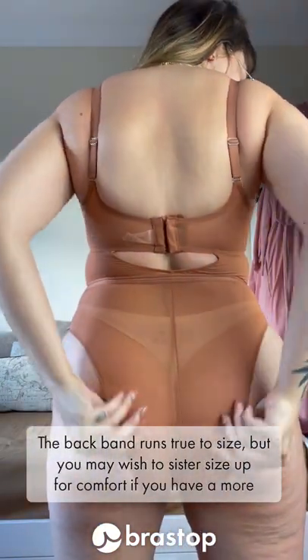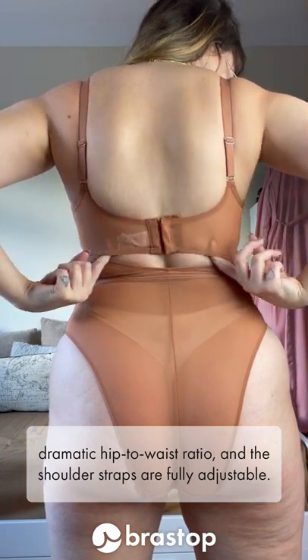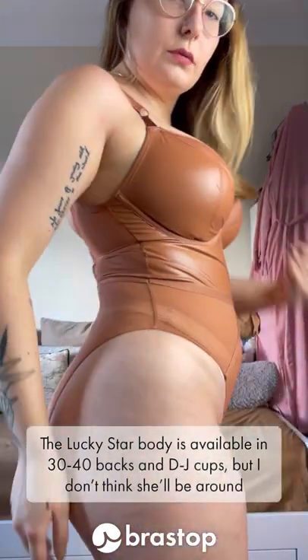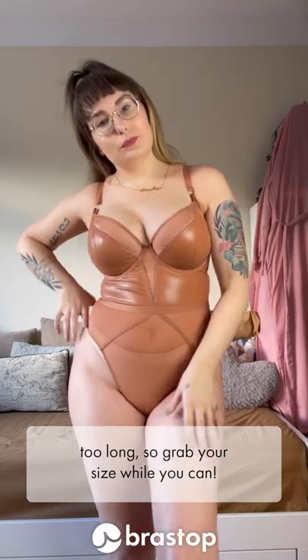The backband runs true to size, but you may wish to sister size up for comfort if you have a more dramatic hip-to-waist ratio, and the shoulder straps are fully adjustable. The Lucky Star Body is available in 30-40 backs and D-J cups, but I don't think she'll be around too long, so grab your size while you can.